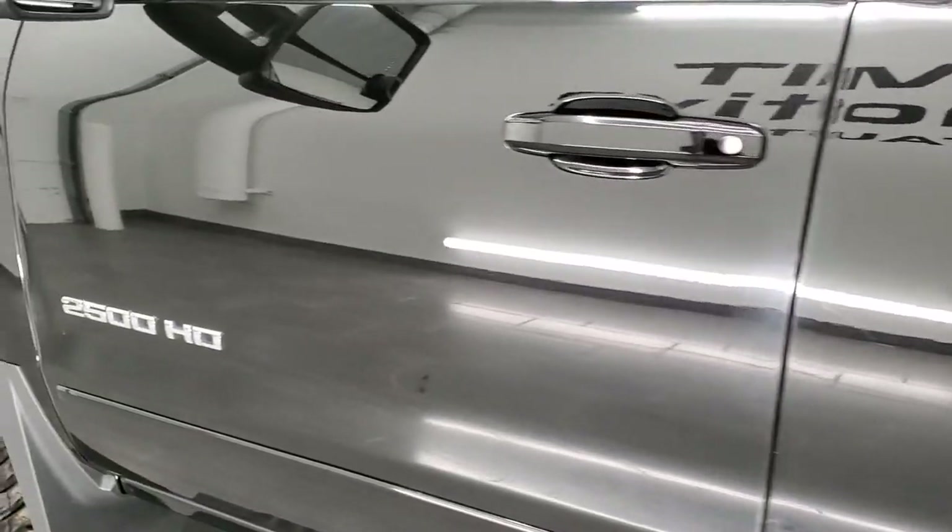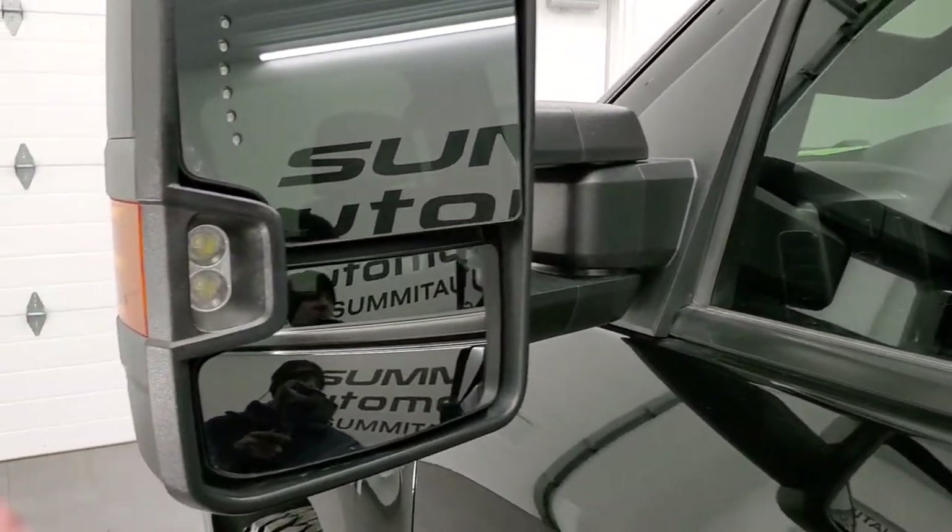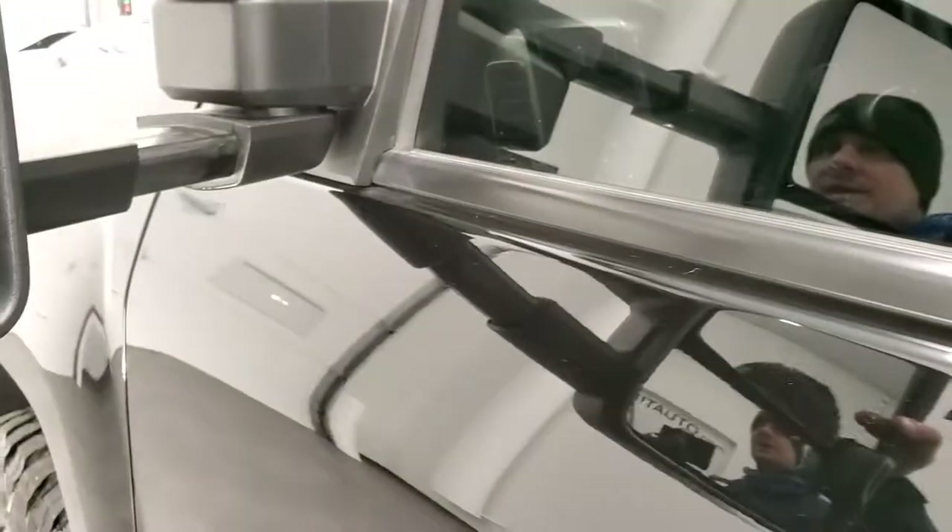I didn't see any major dents or dings on the doors. This one does come with the telescopic tow mirrors — they have built-in directional signals, LED side lights. They telescope out and fold in like that.